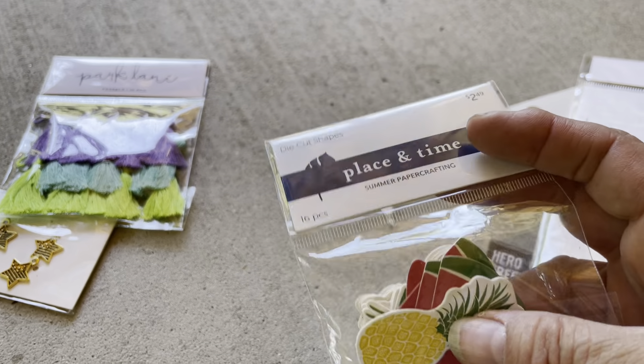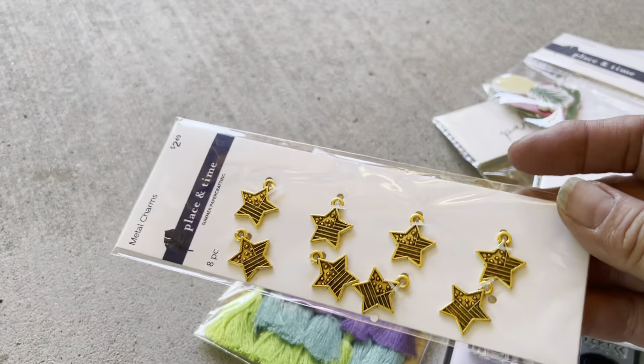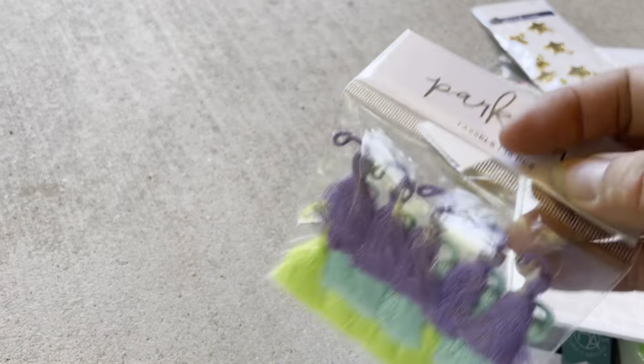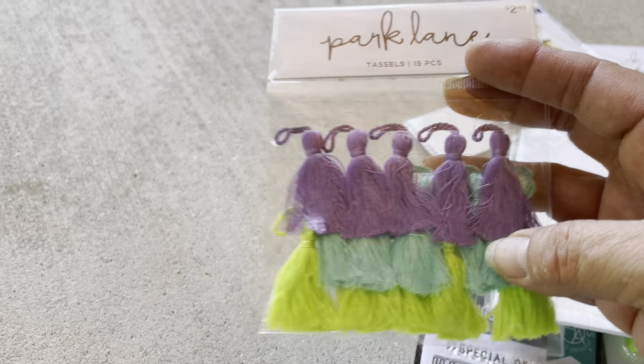I got these adhesive little foam dot things — they were $1.02 on clearance. These cute ones were also on clearance for $1.47. These little ones were on sale, I got them for about $1.20, and these little tassels were also $1.47 on sale.